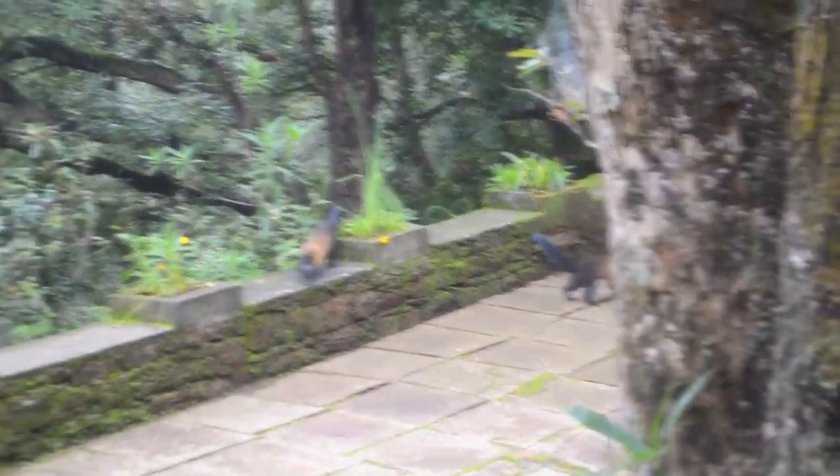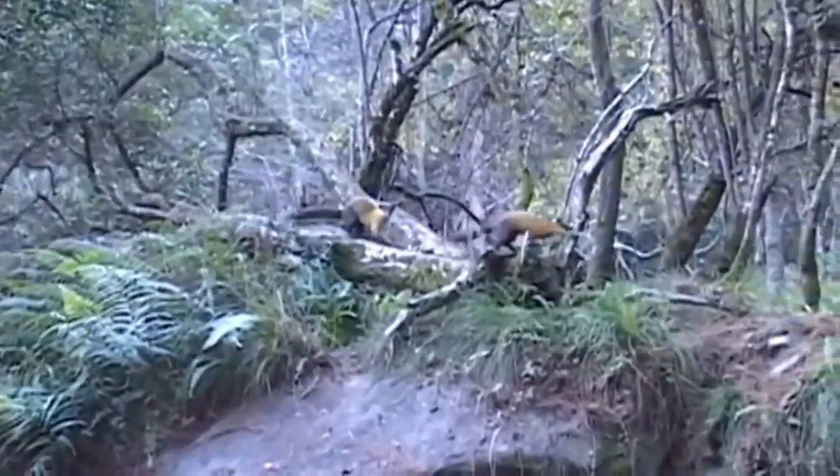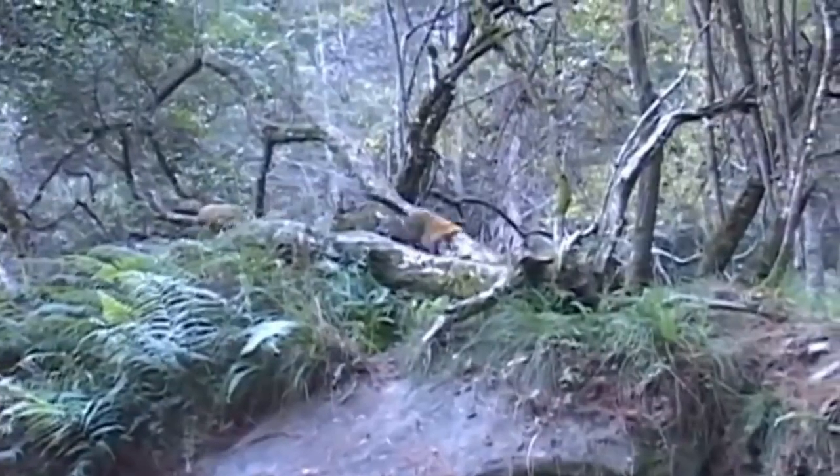Sometimes they maintain a distance from each other but keep communicating with yelping sounds. They keep chasing the prey, making it tired, and drive it to the most convenient place to attack.